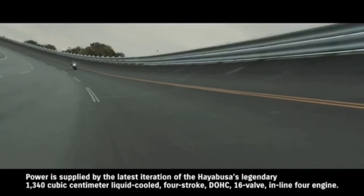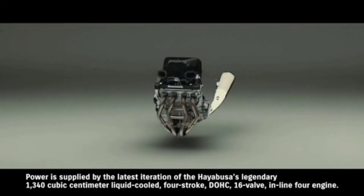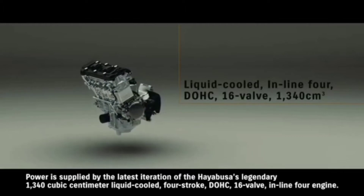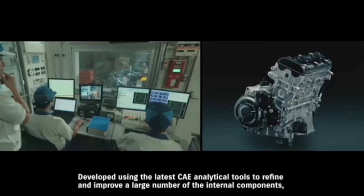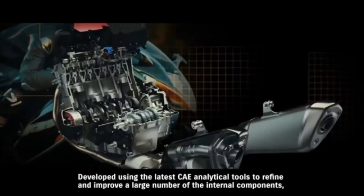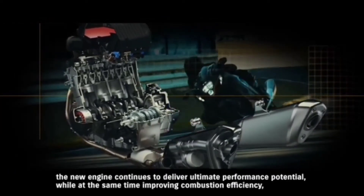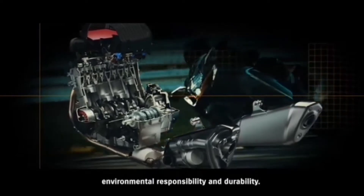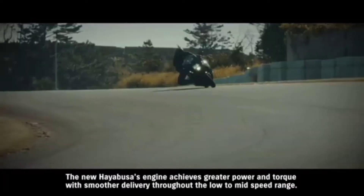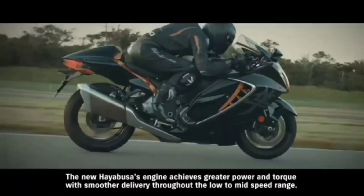Power is supplied by the latest iteration of the Hayabusa's legendary 1340 cubic centimeter liquid-cooled 4-stroke DOHC 16-valve inline-4 engine. Developed using the latest CAE analytical tools to refine and improve a large number of internal components, the new engine continues to deliver ultimate performance potential, while improving combustion efficiency, environmental responsibility, and durability. The new Hayabusa's engine achieves greater power and torque with smoother delivery throughout the low to mid-speed range.